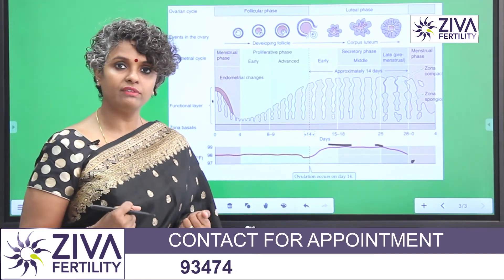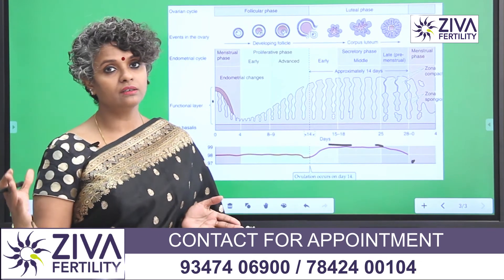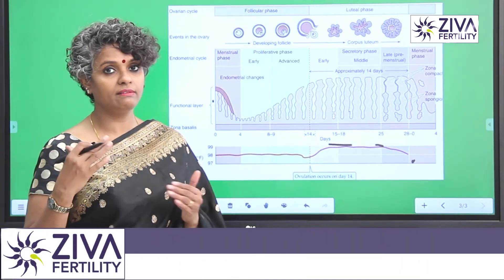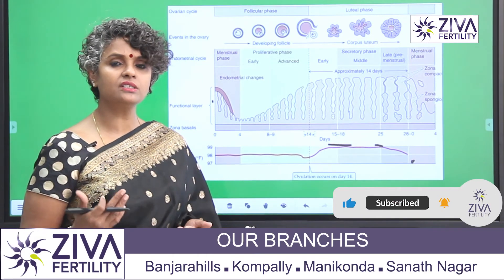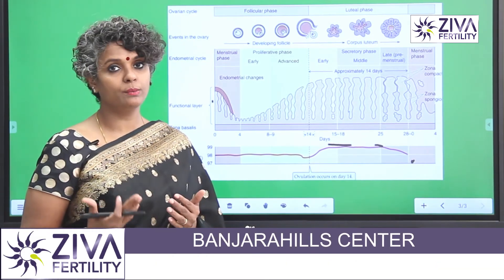We cannot say with a lot of conviction that vitamin D helps in improving the progesterone levels in the body, especially when it is needed. Vitamin D has other important features, but this is something that still needs to be proven.